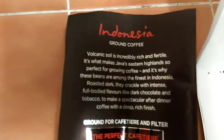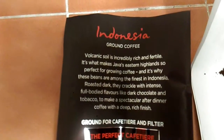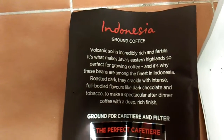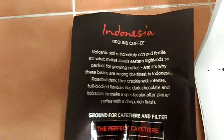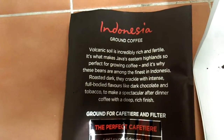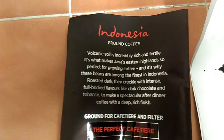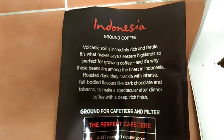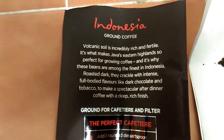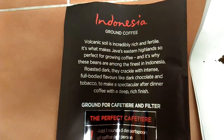It says on the back: volcanic soil is incredibly rich and fertile. It's what makes Java's eastern highlands so perfect for growing coffee. And it's why these beans are among the finest in Indonesia. Roasted dark, they crackle with intense full-bodied flavours like dark chocolate and tobacco, to make a spectacular after-dinner coffee with a deep, rich finish.